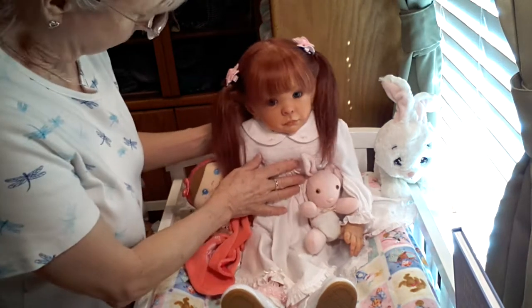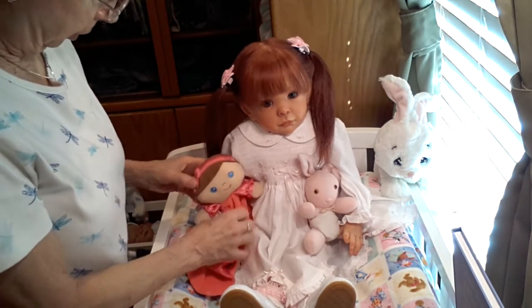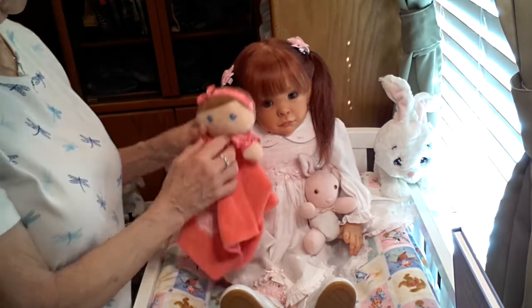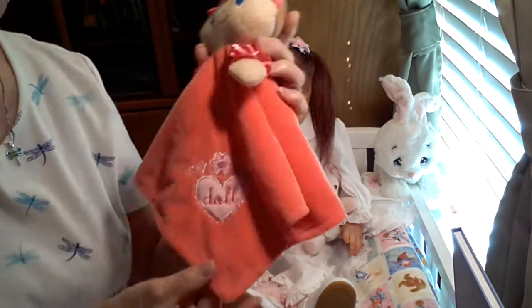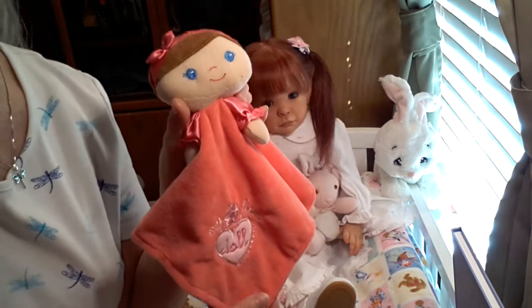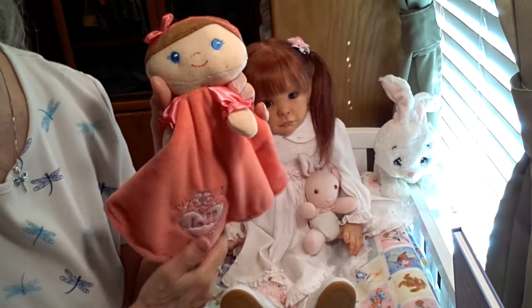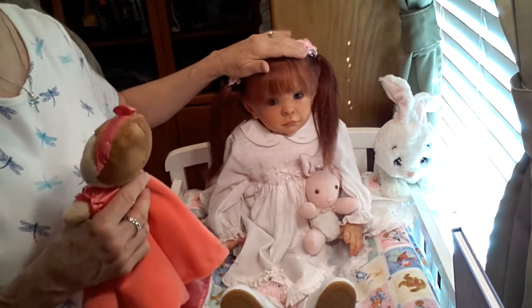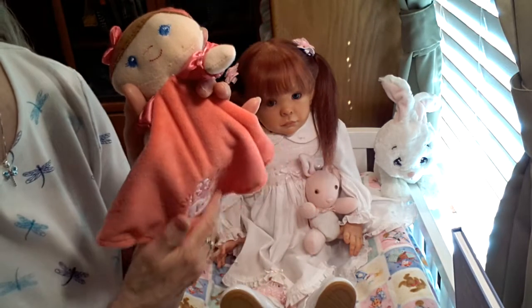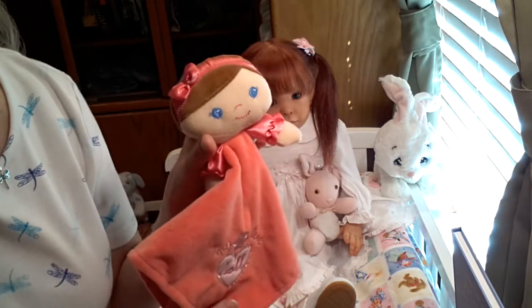Let's go ahead and get started. Heidi is holding her little toy — this is the toy that she takes everywhere she goes — it says 'My First Doll.' Emma Bennett reborned this baby doll and sent it along with her, and she's had it ever since.